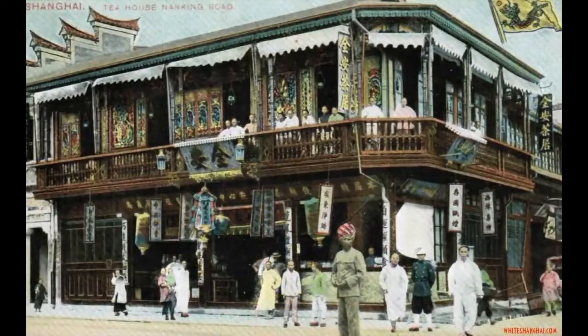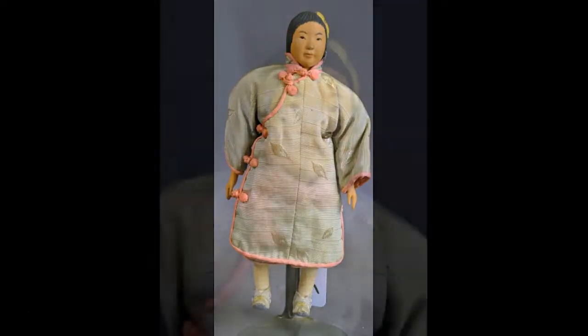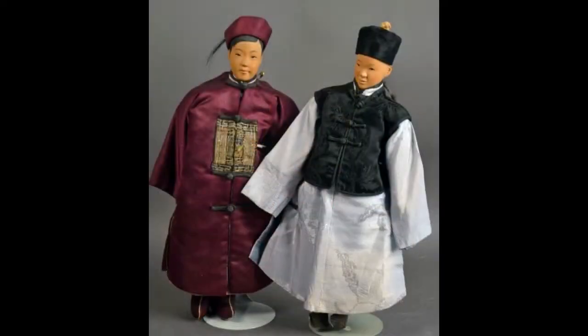The next stop on our world tour takes us to the city of Shanghai, China. An 8-inch Door of Hope girl is here to meet us. She has a yellow carved bow in her hair. These two Door of Hope dolls are being offered together. The bridegroom on the left has wooden hands. The gentleman on the right has stubby cloth hands.